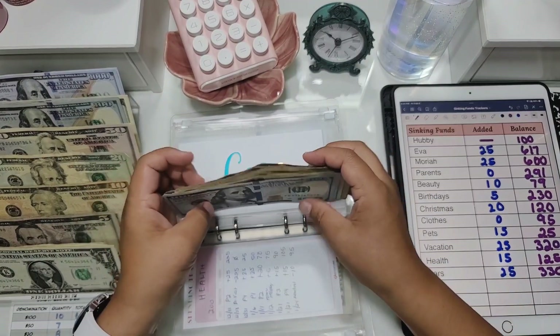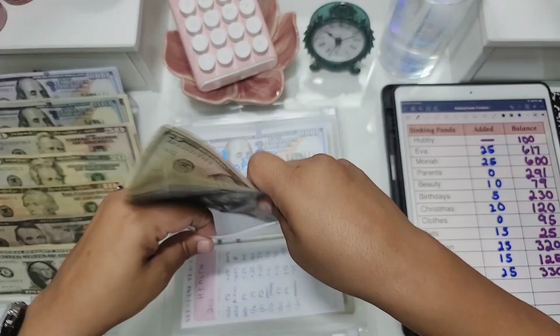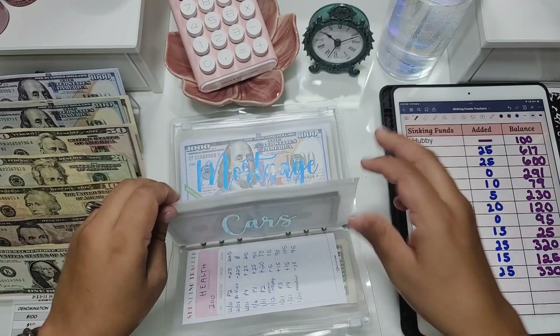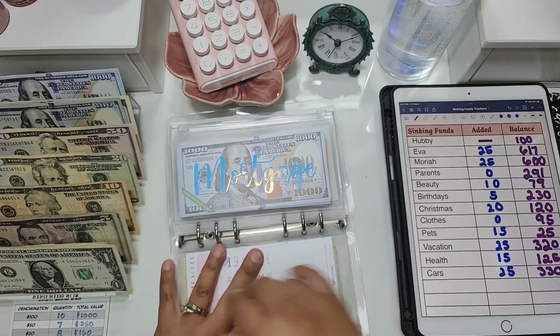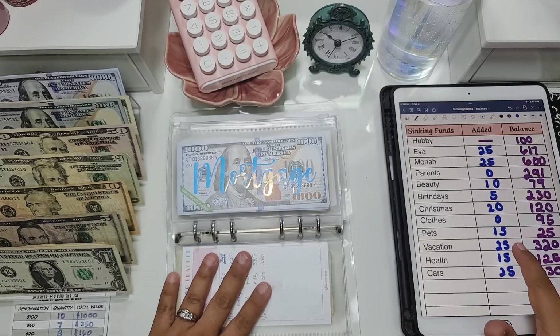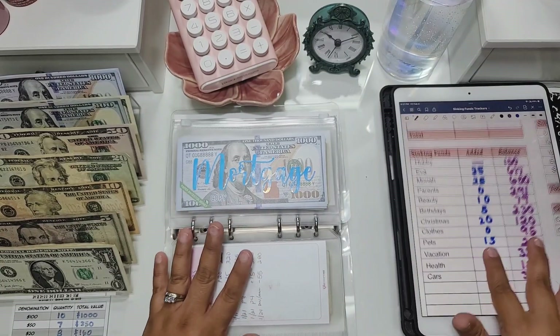It's good that we're building up the cars envelope because we still need to get our cars registered and pay for registration — we have two cars to register. We also still need to get our Texas driver's licenses. So that's good that we're building that one up. Moving on to bills.